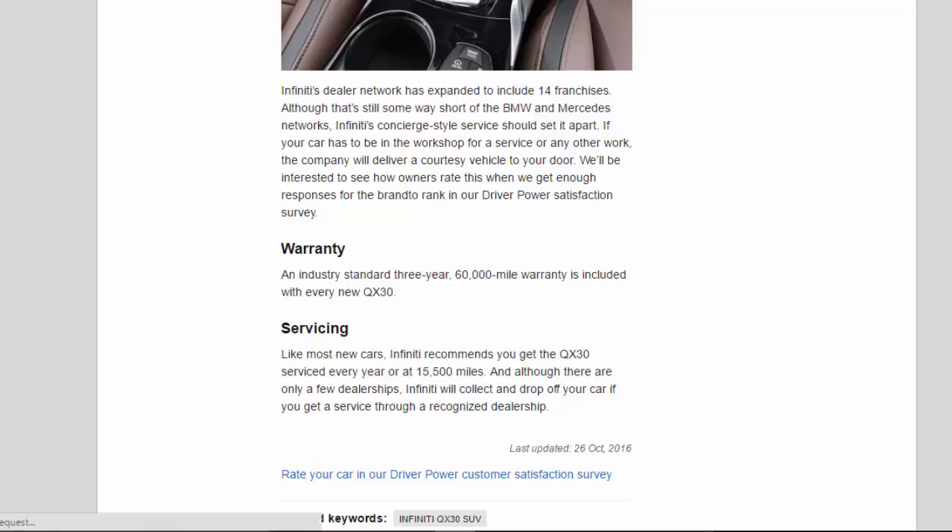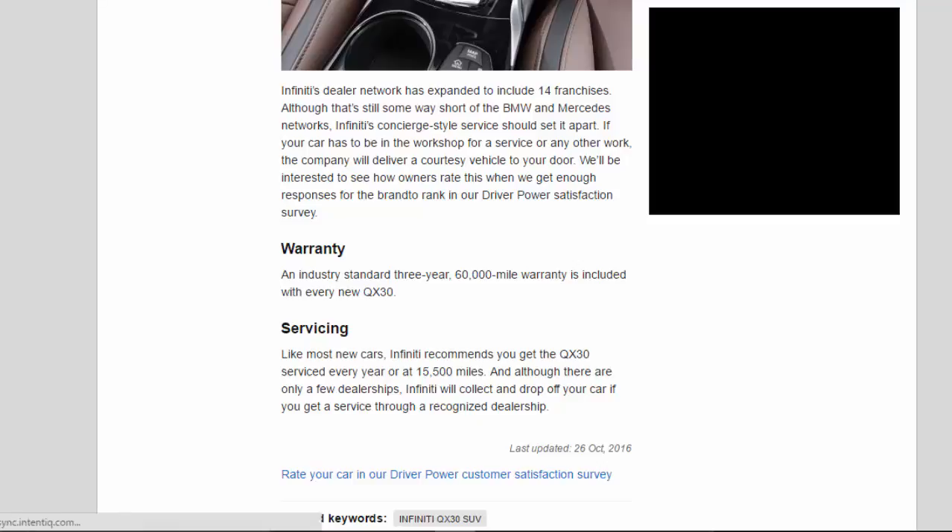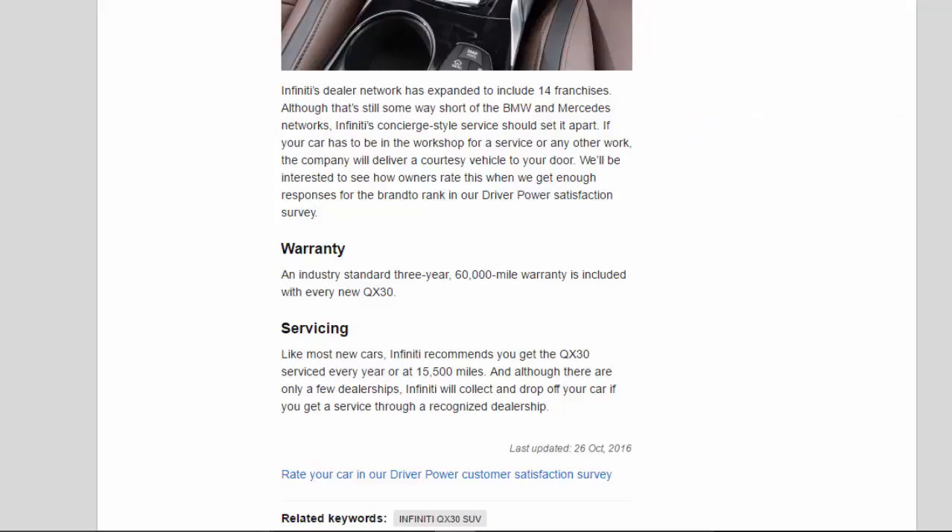An industry-standard 3-year, 60,000-mile warranty is included with every new QX30. Like most new cars, Infiniti recommends you get the QX30 serviced every year or at 15,500 miles. Although there are only a few dealerships, Infiniti will collect and drop off your car if you get a service through a recognised dealership.